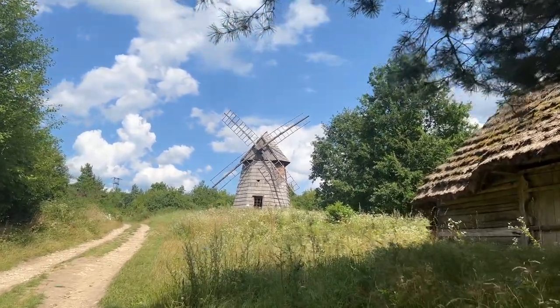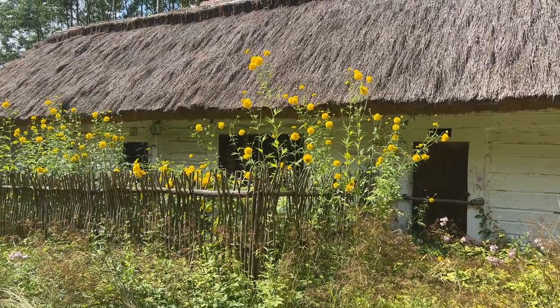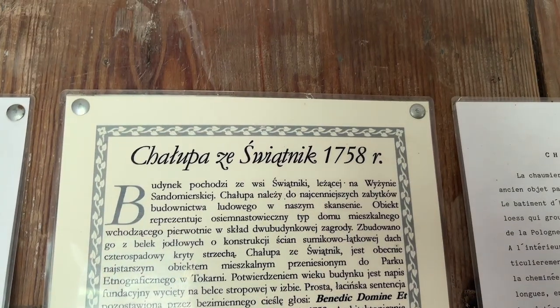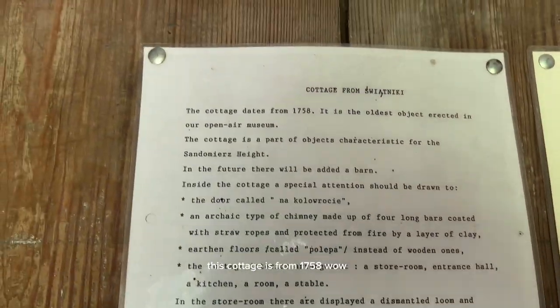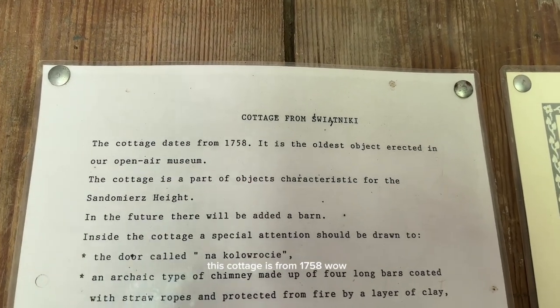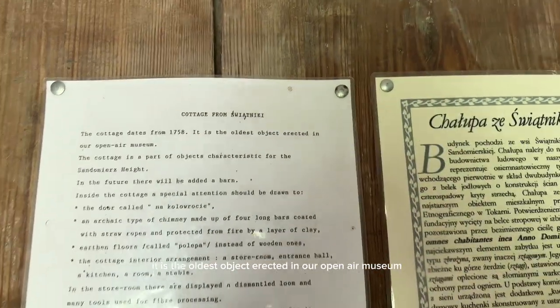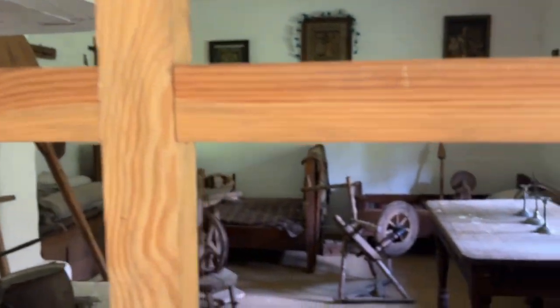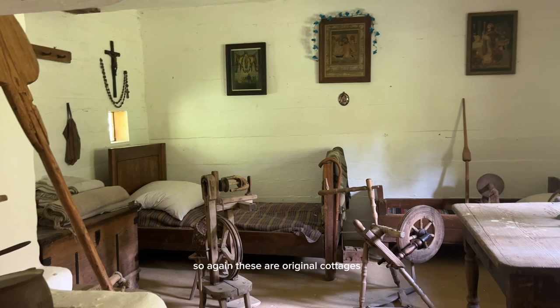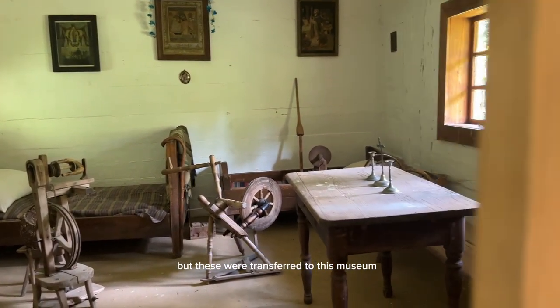That's huge! This one has English signage, which is good. This cottage is from 1758 — it is the oldest object erected in this open-air museum. That's very old! And again, these are original cottages but they were transferred to this museum.